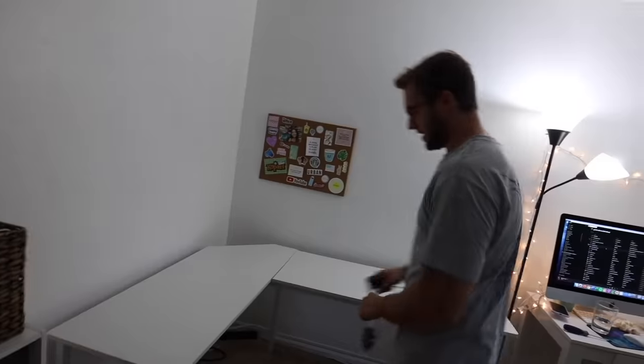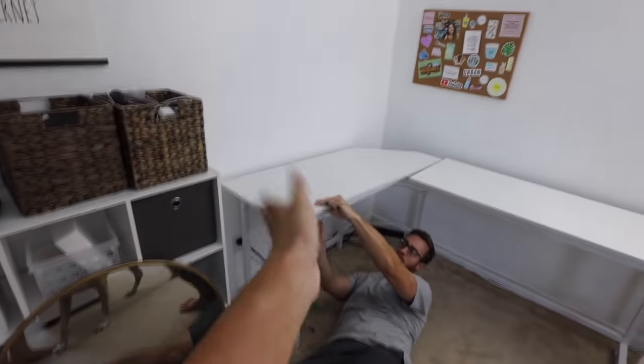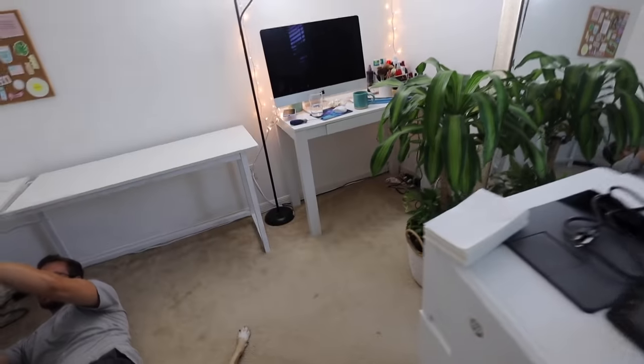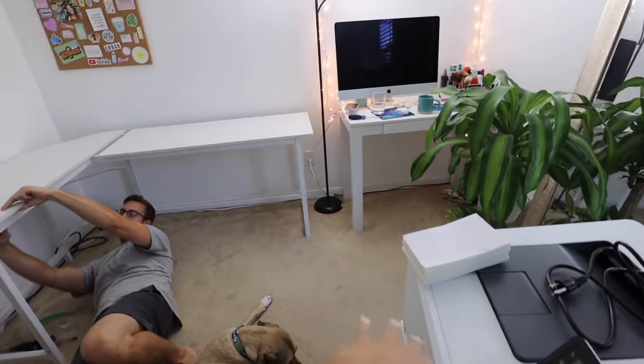Thank god for Chad always putting up with all of my monthly rearrangements and brilliant ideas. It looks so good in white — I'm obsessed, this looks so much better than the gold. I'm going to take out my vanity area over here and make it just like this side of the desk. I want to put a little accent chair in that corner so when I'm getting dressed I have a place to sit, and also just a little reading nook for my iPad, a book, or my morning coffee.